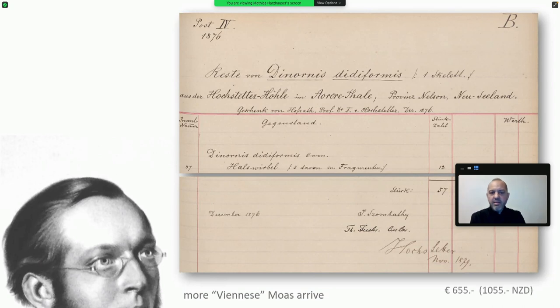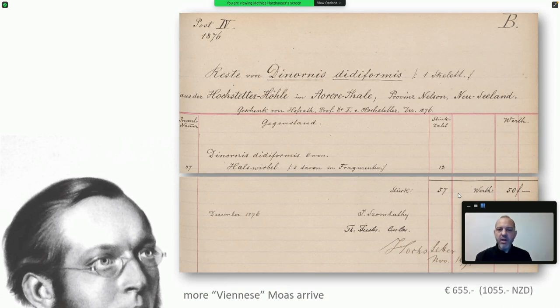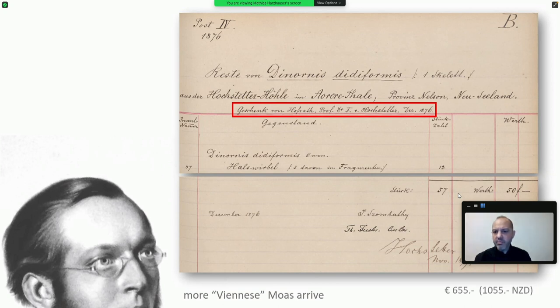At some point the objects had to come to Vienna officially. In the inventory book of the Geological and Palaeontological Department of the Natural History Museum, it is not until 1876 that we find the first mention — remnants of Dinornis from the Hochstetter cave in the Aura Valley, Province Nelson, New Zealand. It is written as a donation, a gift by Hochstetter, in December 1876: 57 specimens in total. The value given to this donation would equal today around 655 euros, or more than 1,000 New Zealand dollars — quite some money, but just fragments, not an entire skeleton.